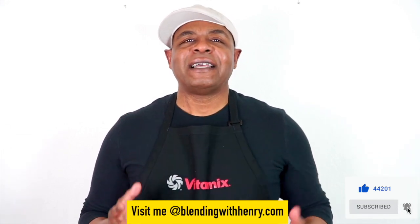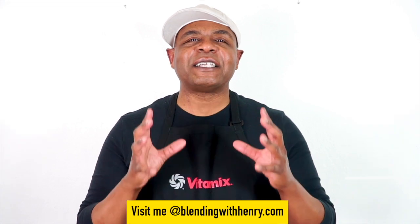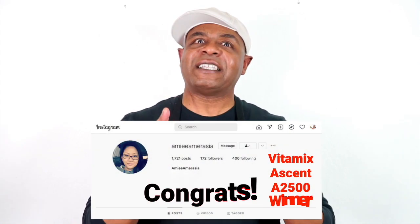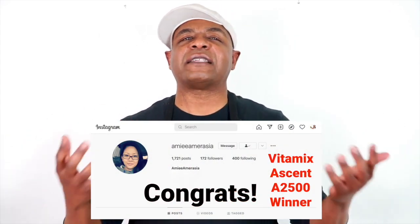I whittled it down to about 10 people, and I found this one really nice lady on Instagram named Amarasia. So I reached out to her to ask her: if you are the winner, what are you going to use it for? What are you going to do with the Vitamix?